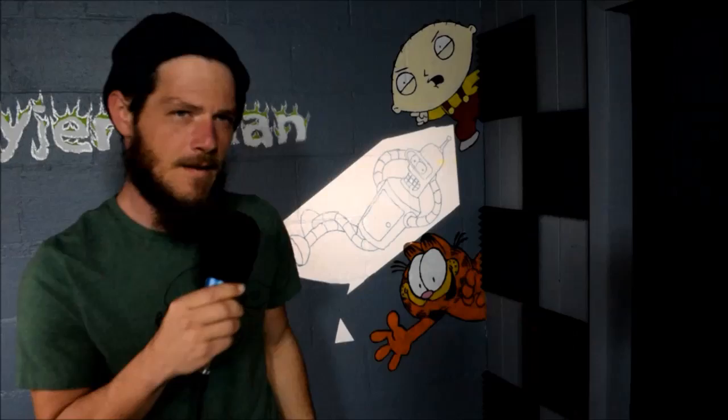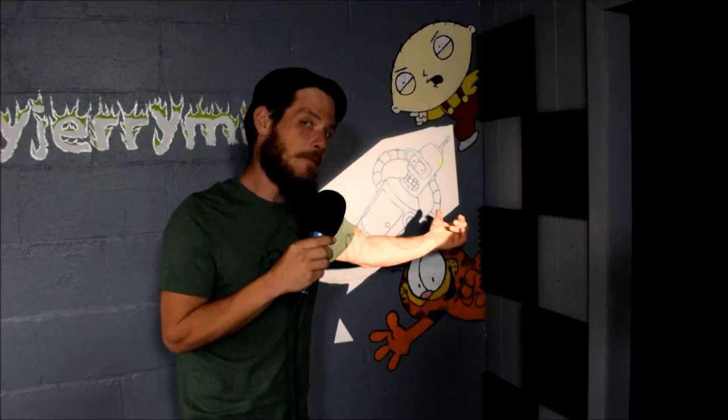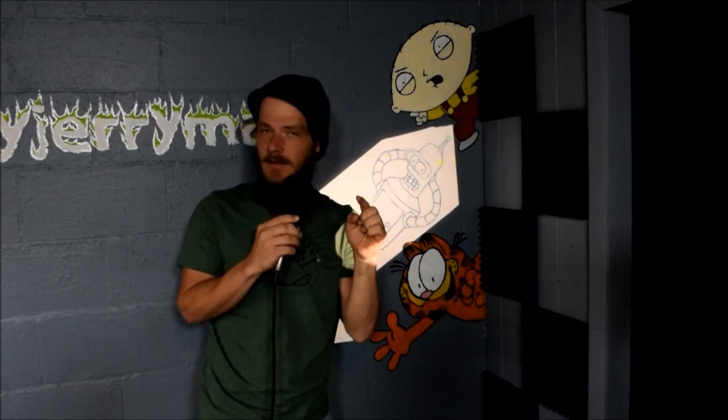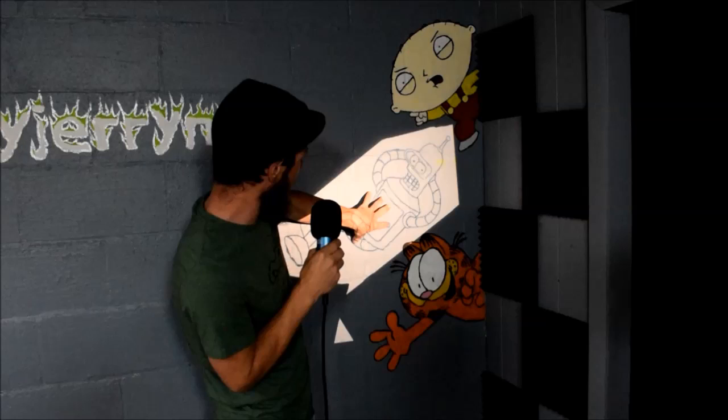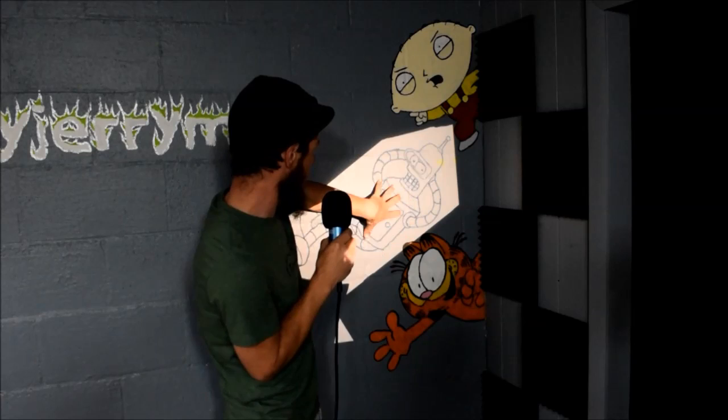Anyways, the reason I wanted to do Bender is because he's one of my favorite cartoon characters. I mentioned Abby because she has a tattoo of Bender. He's just one of my favorite cartoon characters and I think it'd look really cool. I have some metallic gunmetal gray, and he's about three different shades of gray plus an off-white yellow for the eyes. I'm gonna use that metallic gunmetal gray for his body so it looks shiny, like it's actually metal. Let's do it.